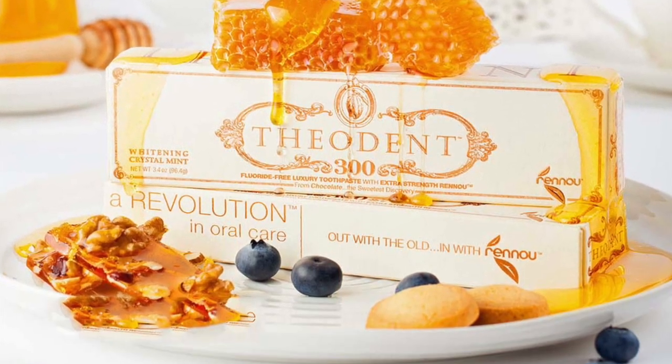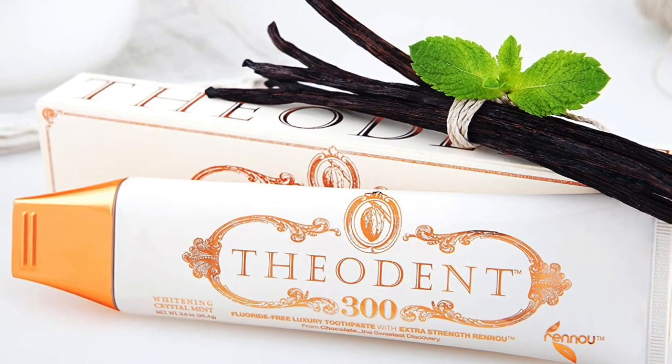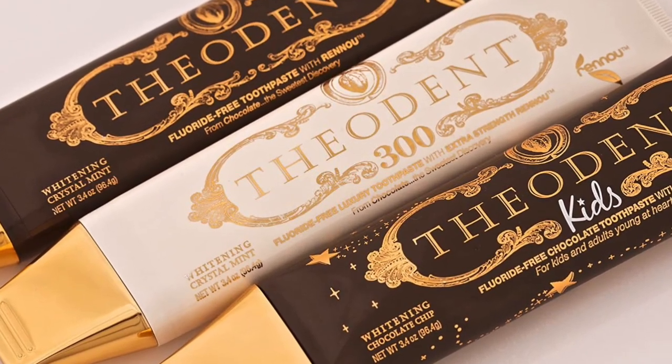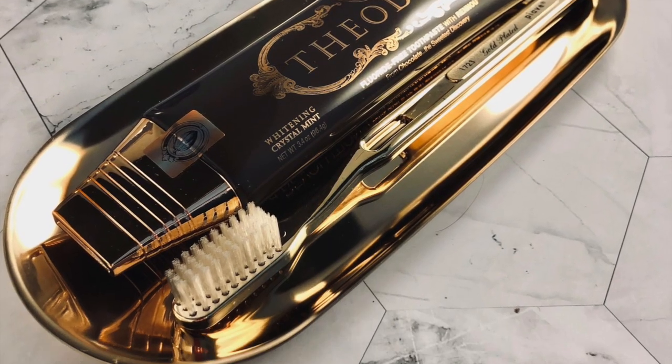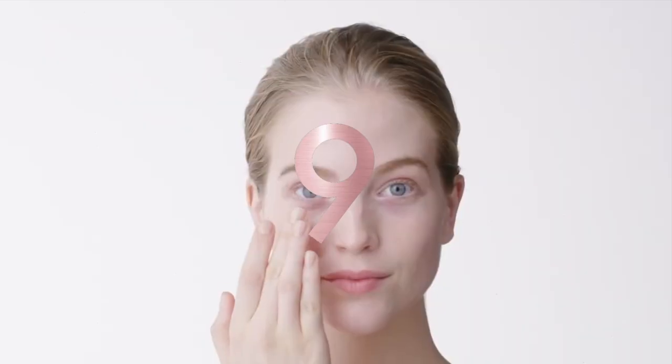At number 10 is the Theodont 300 Clinical Strength Whitening Crystal Mint Toothpaste — that was a mouthful to say. This pricey paste is a blend of minerals and the brand's proprietary ingredient Renu, which is a fluoride alternative found in cocoa beans that strengthens tooth enamel. At $100 per tube, that better make my teeth shine and sparkle.